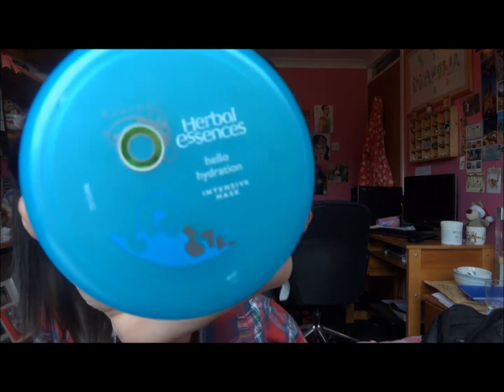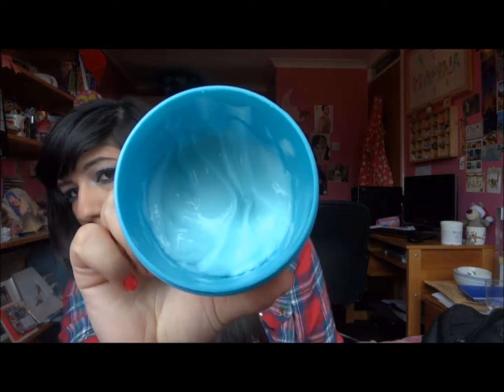This makes my hair really soft, gets rid of all the tangles, and it definitely does help with hair growth. I also have a Herbal Essences Hello Hydration Intensive mask — it smells incredible. With hair masks I typically keep them on for five minutes, or about 20 minutes if I'm having a bath.